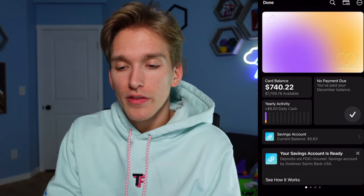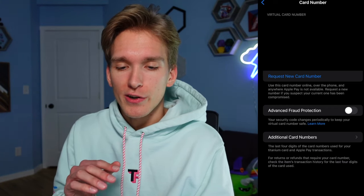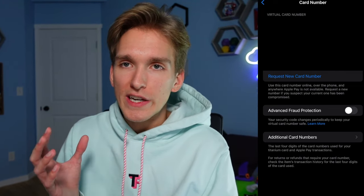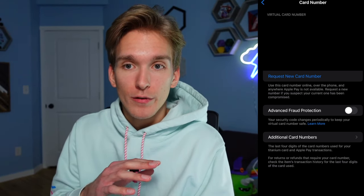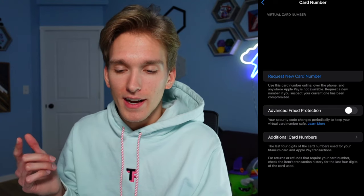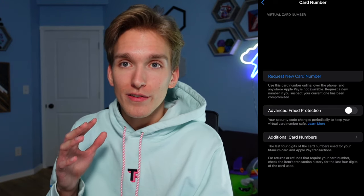If you want to see your card number, at the very top there's a little card icon, and in here you find your name, your card number, and all of that information. If your card number gets stolen or breached, you can come in here and request a new card number — they don't need to send you a new physical card because there's no number printed on the Apple card. It's simply virtual. And that has been the wallet app.